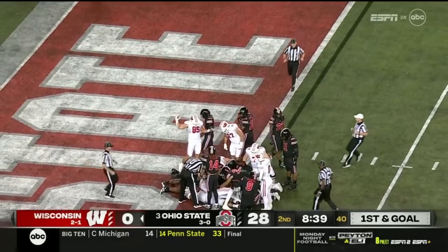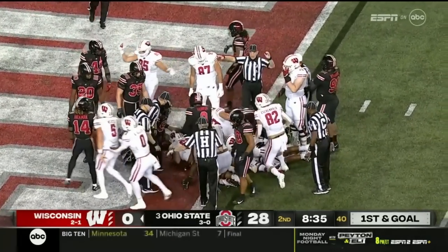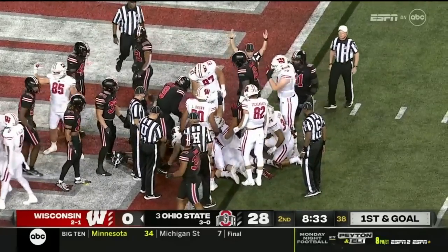And the Badgers finally crack the score column. Touchdown — finally.